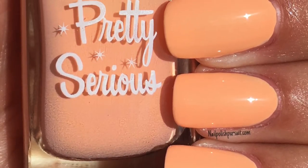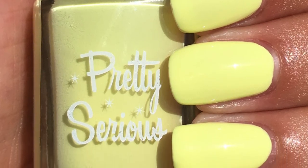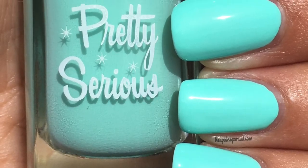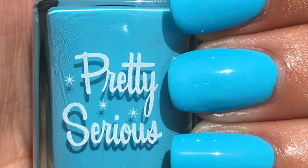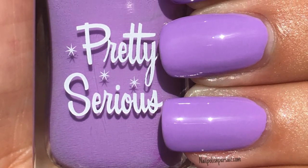Pretty Serious is having a restock for this collection this Saturday, June 25th, so set your alarms because you do not want to miss this collection. This time I didn't have a favorite because I am literally obsessed with all of them. But don't forget to leave me a comment below and let me know which one was your favorite.